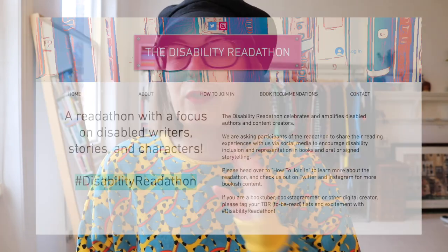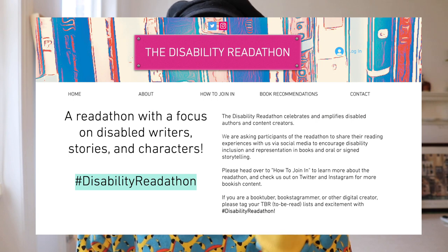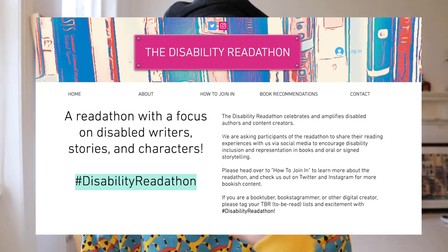It is your resident wannabe children's TV presenter in this ridiculous jumper here today to talk to you about Disability Readathon, which is next month in April. It's run by Eric and Anna who are great — I'll link their channels in the description box down below — and Disability Readathon is about centering own voices books about disability, centering disabled writers. I am going to be running a reading sprint for the Readathon in April and you can find out details of all of the reading sprints over on their channels and their website.